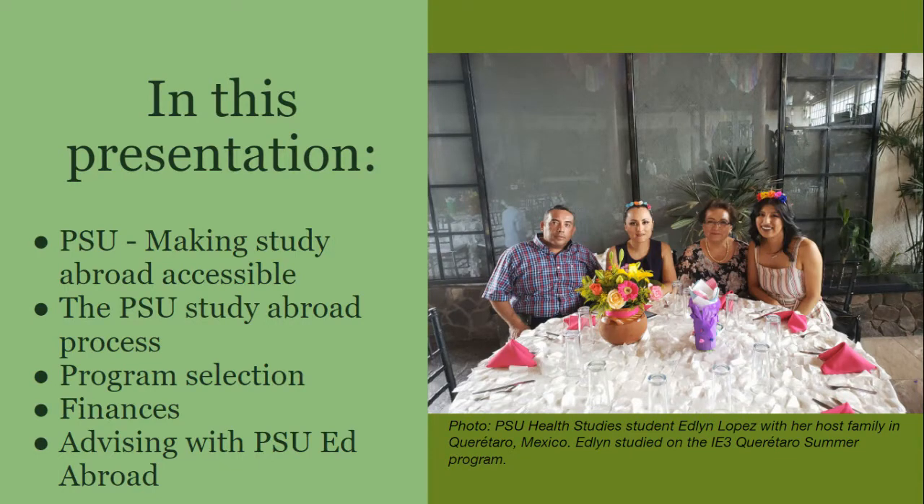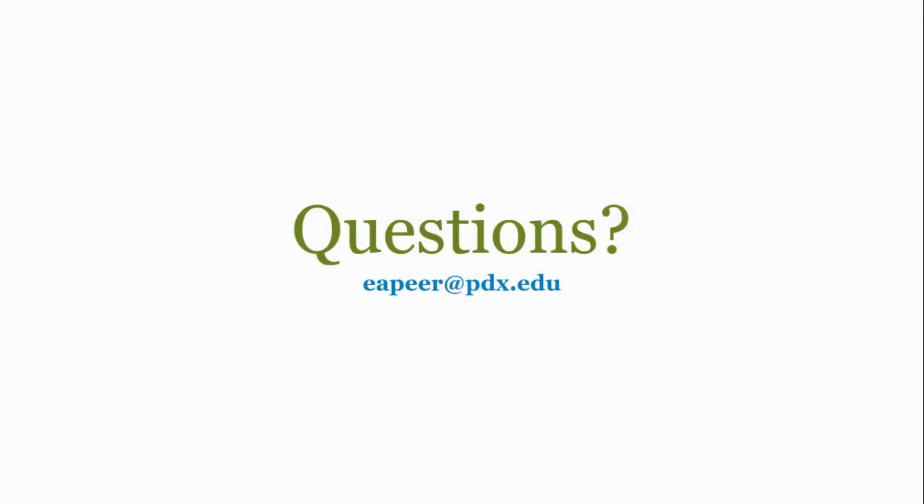In this presentation, we will cover the PSU Education Abroad Department and our mission to ensure that our programs are accessible, the process for studying abroad through PSU, how to select a study abroad program, financial considerations and funding opportunities, and the process for advising with PSU Education Abroad. If you have any questions either during or after this presentation, you may email us at eapeer.pdx.edu and we will get back to you as soon as possible.